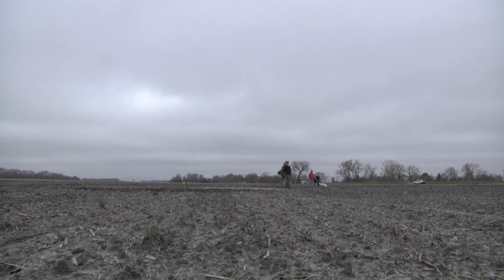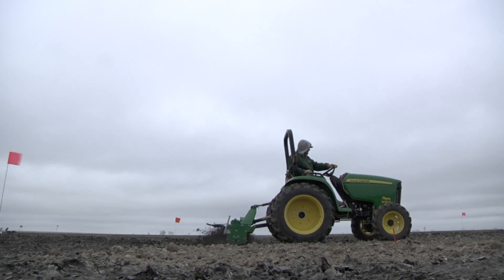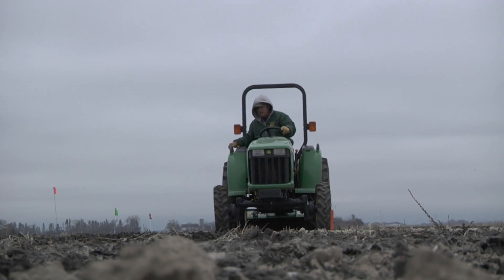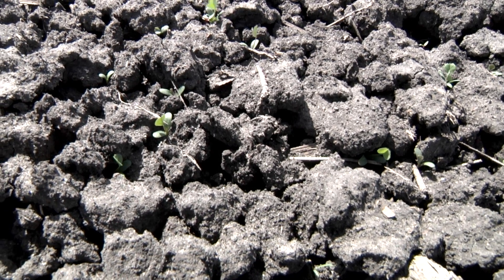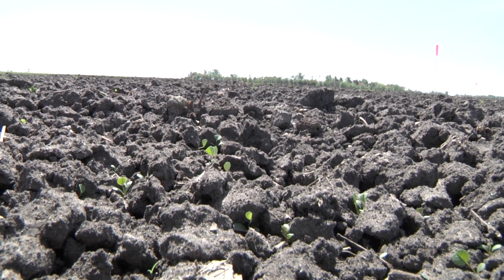Soon we'll be planting alfalfa on top of these amendments. The alfalfa has an advantage over other crops in that it's very deep rooted. It's not often that you'll see roots that are as big as my finger. So what we're hoping is that the alfalfa will break through and penetrate deeper into the soil.